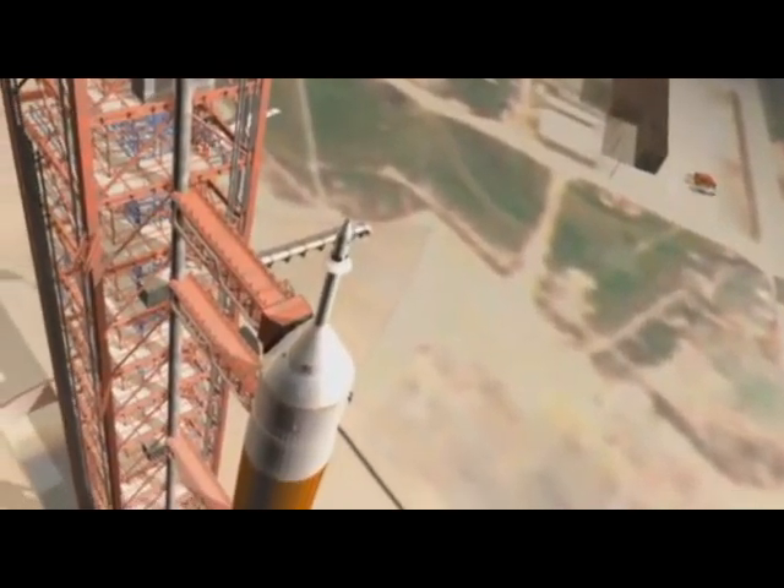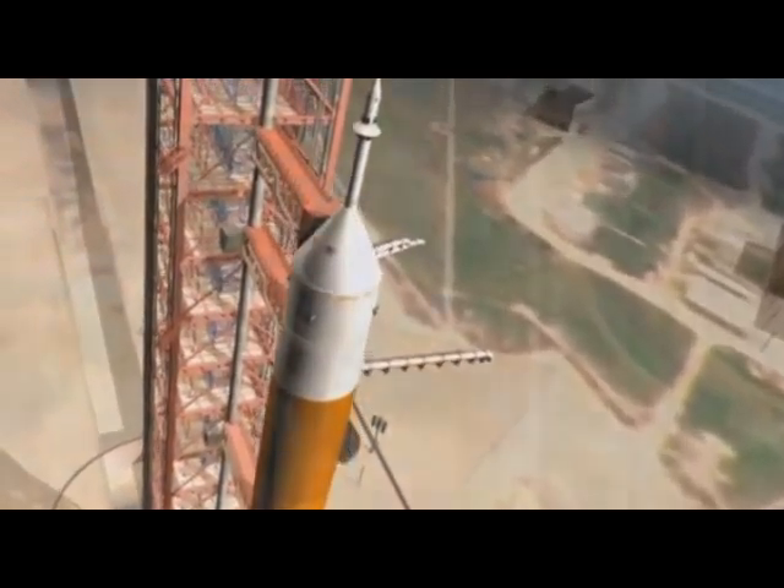In about 10 years, human beings will return to the moon. Here's what NASA thinks it will look like.